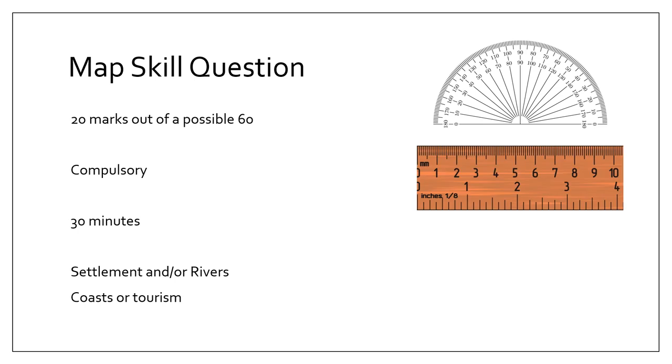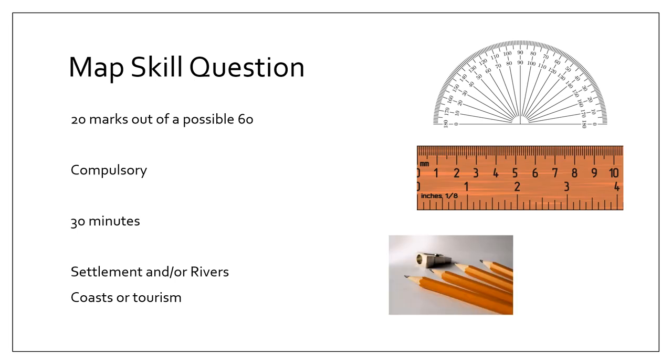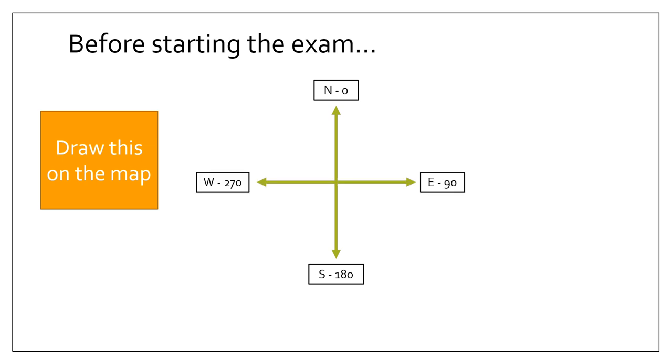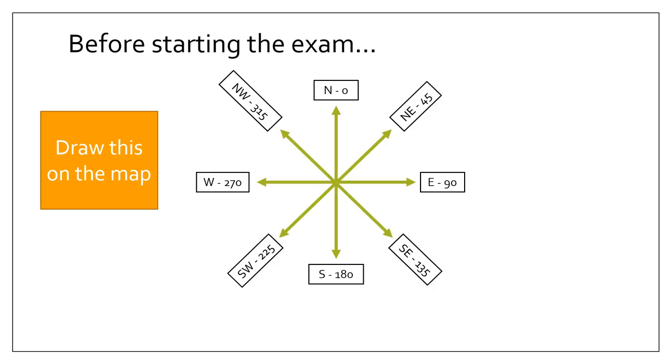Before starting the exam, I recommend you draw a compass with the various bearings and directions onto your map — this is very useful when answering a couple of questions. Make sure you start with north, south, east, and west, then northwest, southeast, northeast, and southwest.